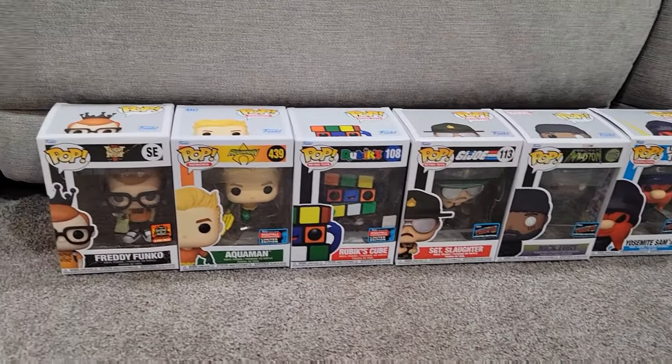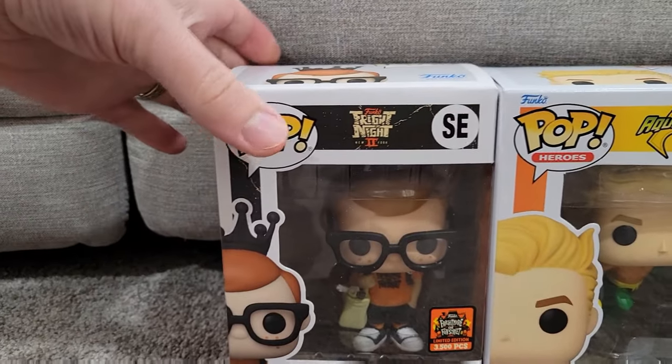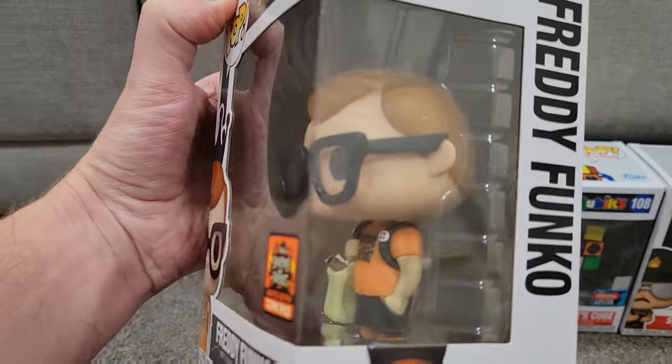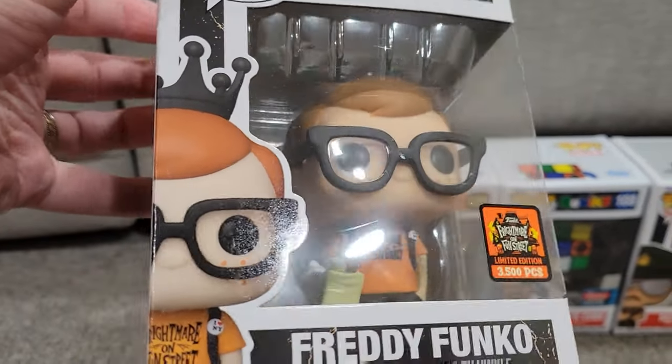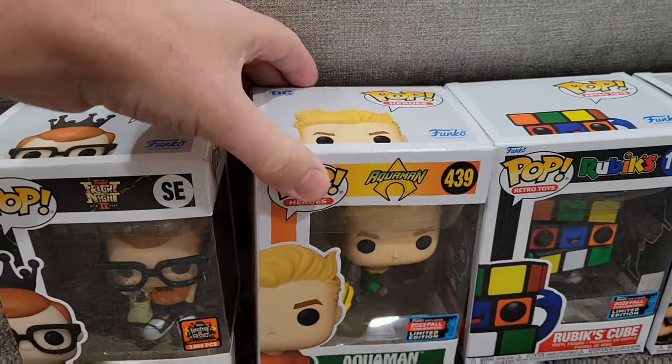I was able to get into the Funko New York Comic-Con booth this year and pick up some exclusives. The first one I picked was Freddy Funko in his trick-or-treating outfit. He's got his glasses — just a really fun figure. Freddy Funkos are always fun.